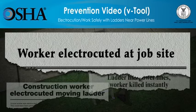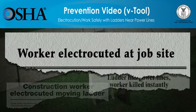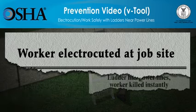Employers have a responsibility to provide a safe workplace and protect workers against possible hazards. You'll see that training workers, pre-job planning, and taking the right precautions save lives.